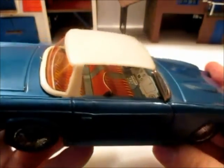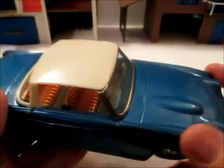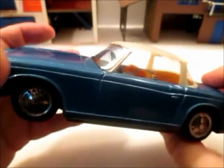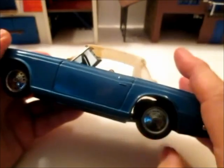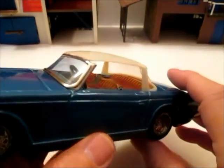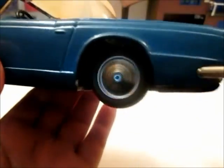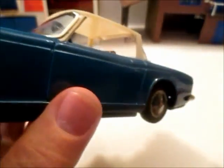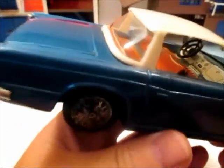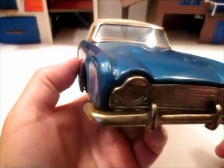The interior's nice — I still have to dust it, and I'm going to wax the exterior and interior. When I first got this, the motor was screeching like anything, so I got out the 3-in-1 oil and gave it a few squirts. It's running good now — purrs like a kitten. This is an awesome car, and when it's waxed up it's going to look really good.